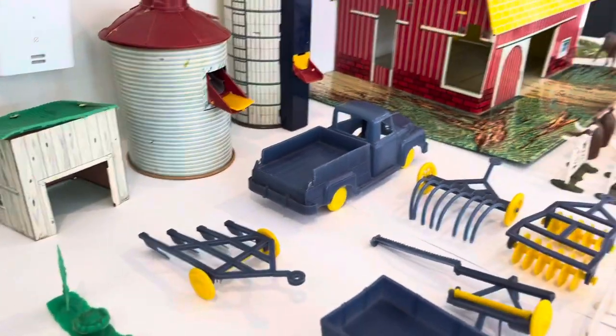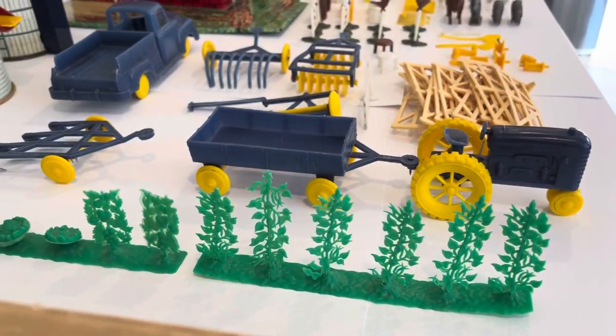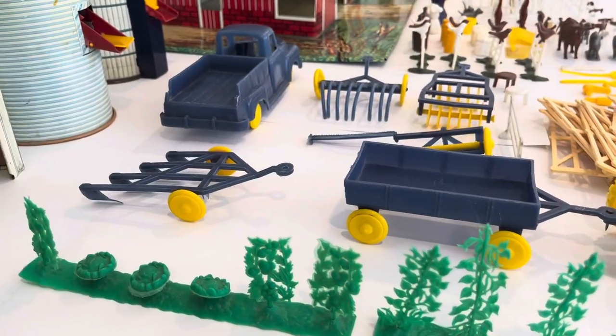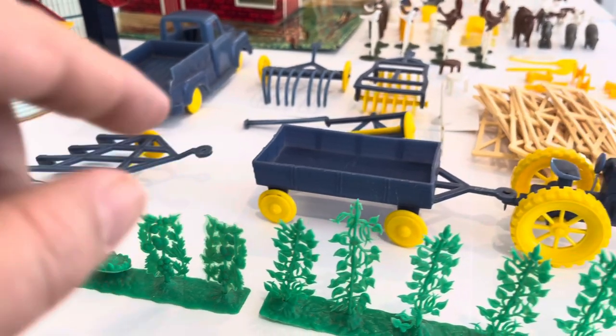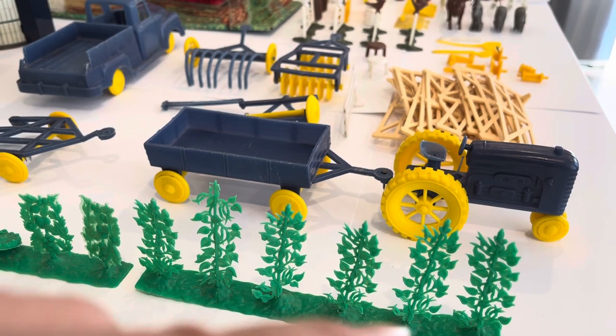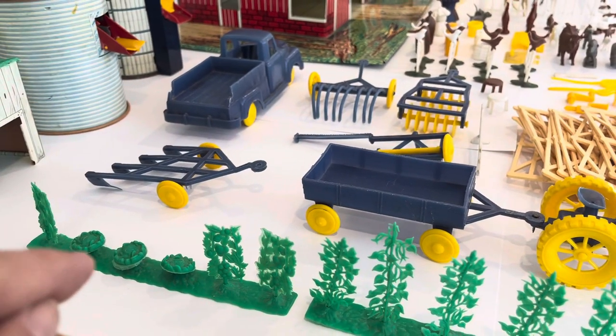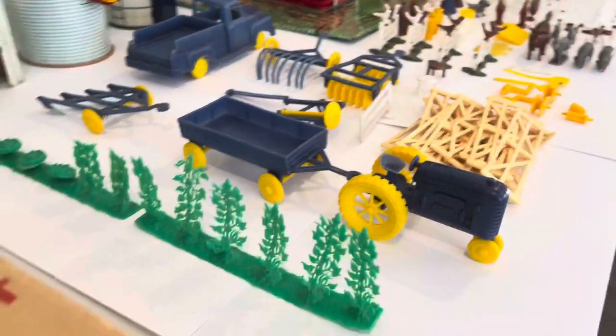Let's go to some of the other items included. We have some hedges here. Not in the best condition — some of them are missing tops. Some I've had to cut a little bit of the foliage in order to stick it into the holes, but I've got one for every single hole there for both of them.